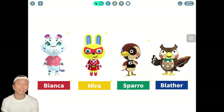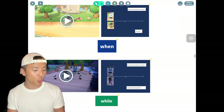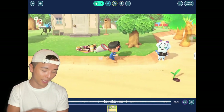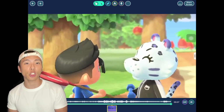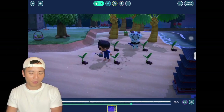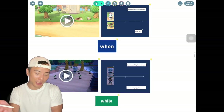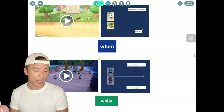I'm going to use these characters to introduce 'when' and 'while.' Let's start with Bianca. Just like most teenage girls, she cares so much about her body shape, and that's why whenever I saw her in the game she was working out — doing sports. As you can see in the video, from morning to evening she is still working out. She really wants to keep fit, and I appreciate that kind of effort and passion.